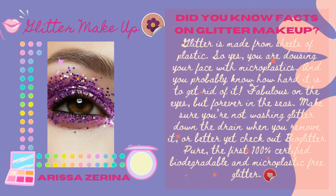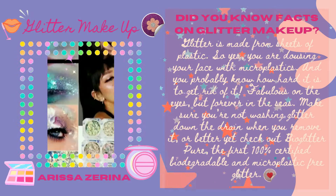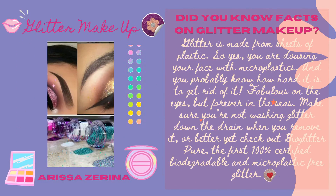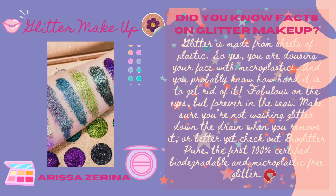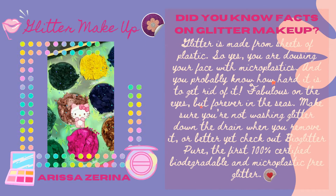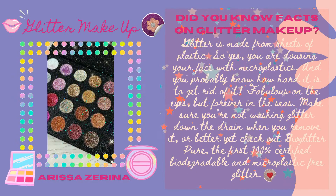Makeup glitter is made from sheets of plastic. So yes, you are dousing your face with microplastic, and you probably know how hard it is to get rid of it. Fabulous on the eyes but forever in the seas. Make sure you are not washing glitter down the drain when you remove it. Or better yet, check out BioGlitter Pure — the first 100% certified, biodegradable and microplastic-free glitter.